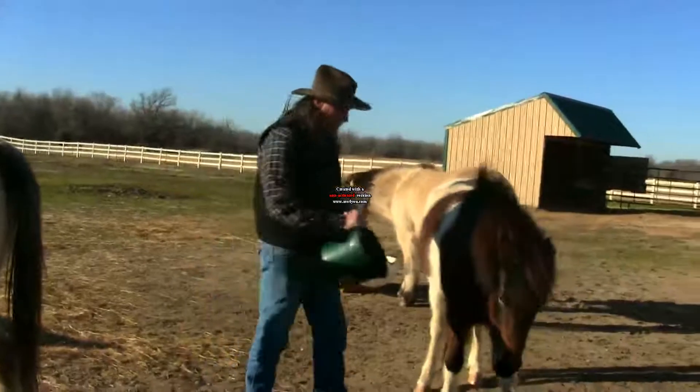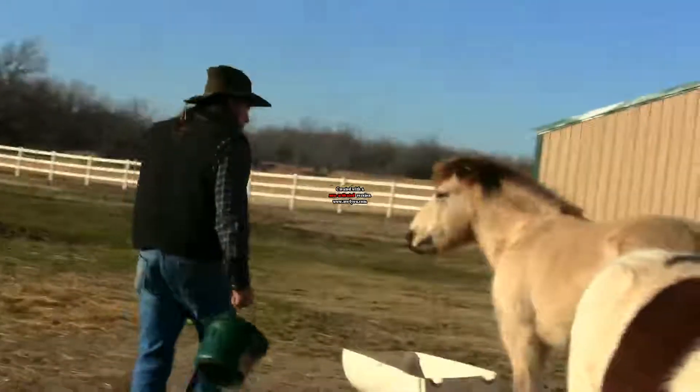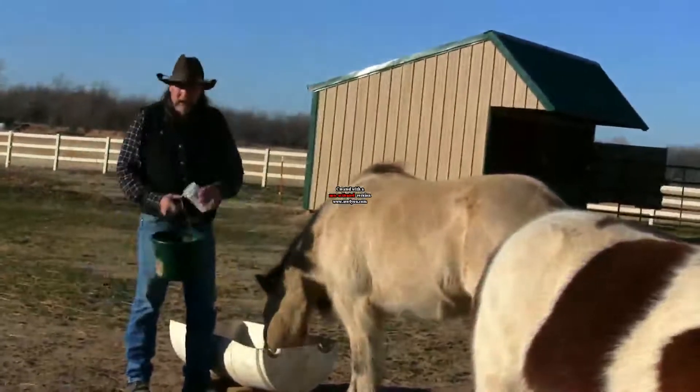We've got a nervous horse here. Then what you want to do is take your medication and put it where the horse that needs it is eating.